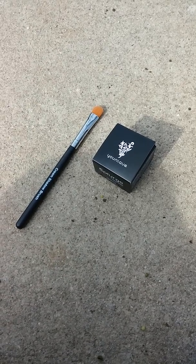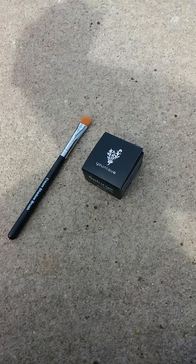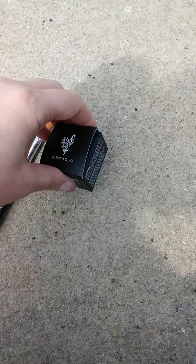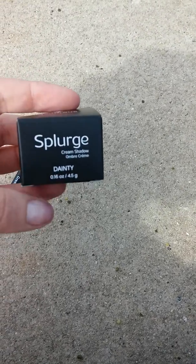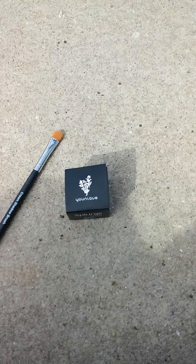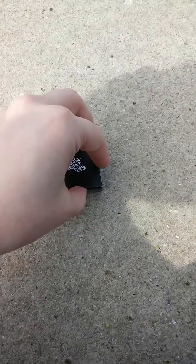Hey everyone, it's Jen. I'm actually hanging out at my son's bus stop, and I was so excited, like a little kid on Christmas morning, that the new Splurge eyeshadow in Dainty came in the mail today, that I ran home first and grabbed it, and wanted to try it out, and figured that I'd show you guys while I was waiting for my son.